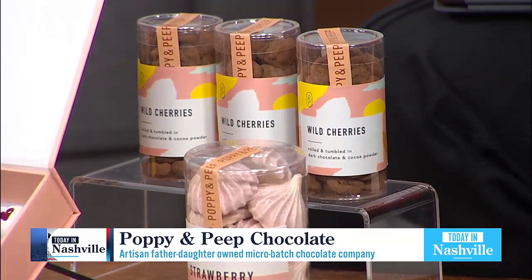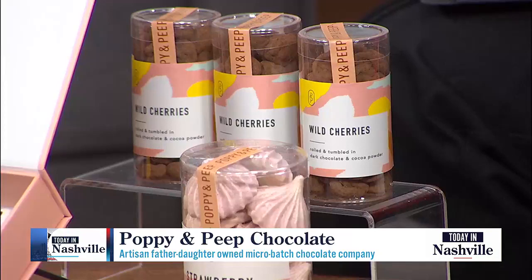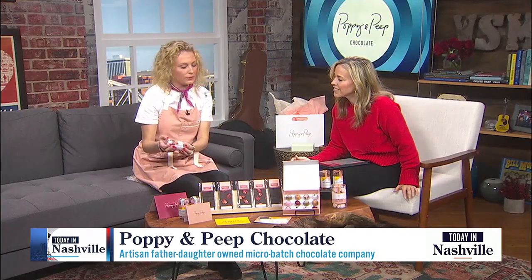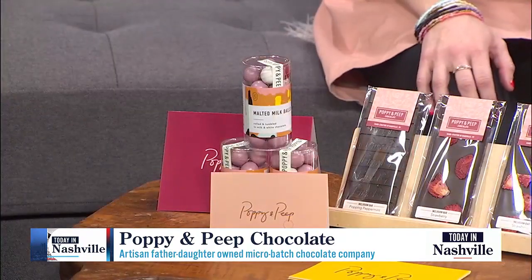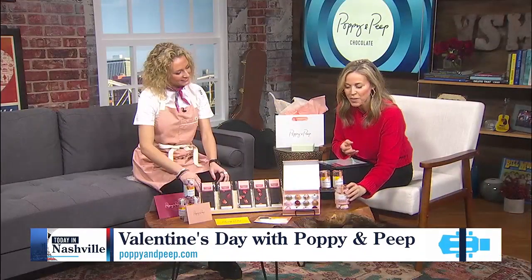Oh, it's incredible. Other little things you want to highlight before we go to break? So we have malted milk balls — we tumble and roll them in milk and white chocolate, so those are a fun treat. And then these are strawberry meringue. Oh my goodness, you guys, so many gifts to be had.